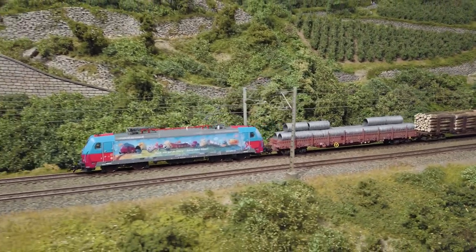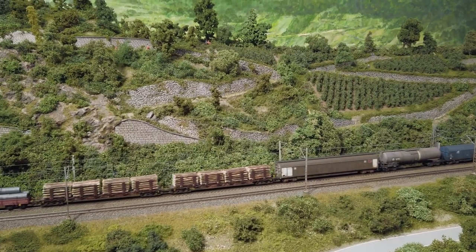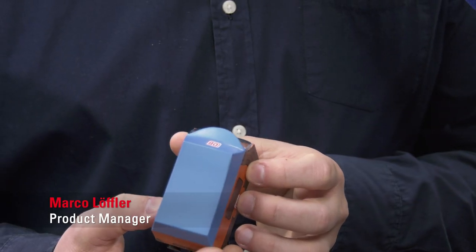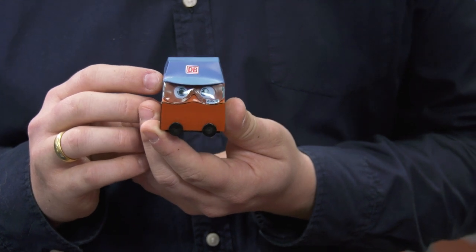My son is absolutely in love with Göni, and also with Little ICE and his friends in general. Whenever we travel by long-distance train on the ICE or the Intercity, he always wants to get a figurine. This morning I took Göni out of his nursery — I have to bring him back tonight. I wanted to show that these toy figures exist, and the kids are crazy about them. It's wonderful!